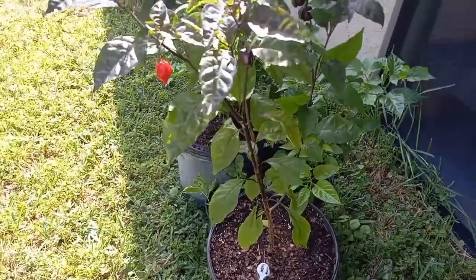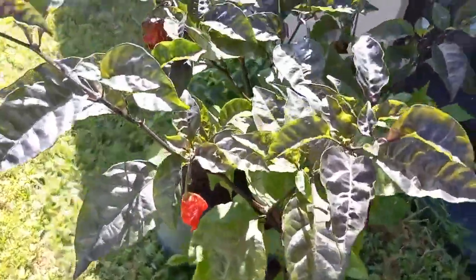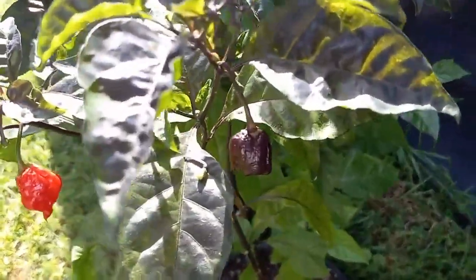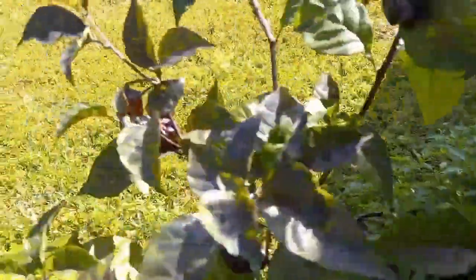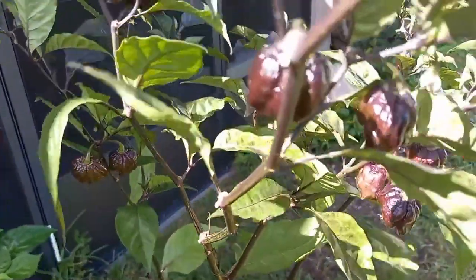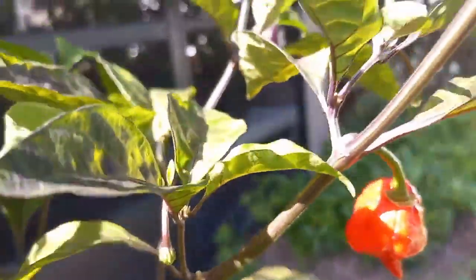On the other side we have Teresa's purple reaper — strange plant. The pods turn purple first and if you leave them long enough they turn red. These guys here are purple, and this one is red.